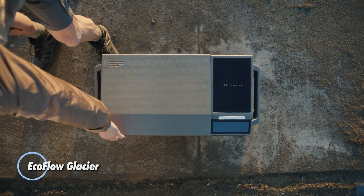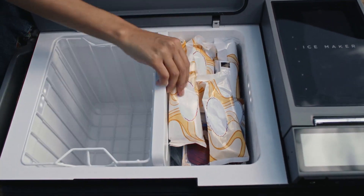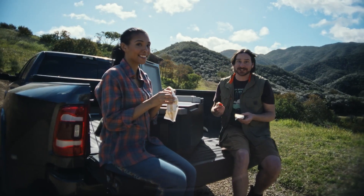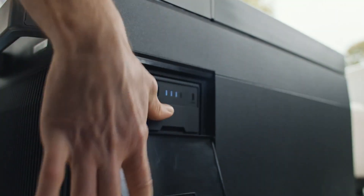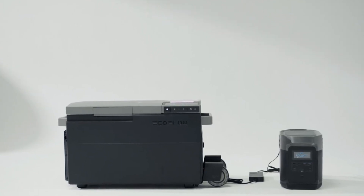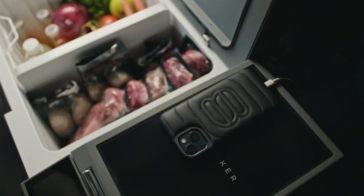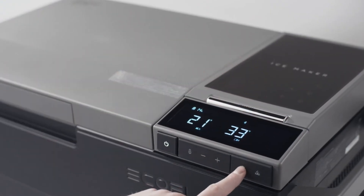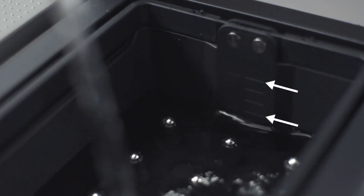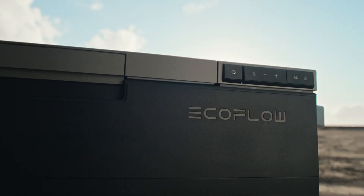EcoFlow Glacier: a versatile smart appliance that offers more than just cooling capabilities. With two separate temperature zones, you can set it to 10 degrees Celsius and 25 degrees Celsius respectively. This innovative device can also generate 18 ice cubes in just 12 minutes and charge your devices with its 100W USB-C port. With a spacious 38-liter capacity, it can hold up to 60 cans, making it perfect for parties or outdoor adventures. The EcoFlow Glacier features a detachable lever and wheels for easy mobility.